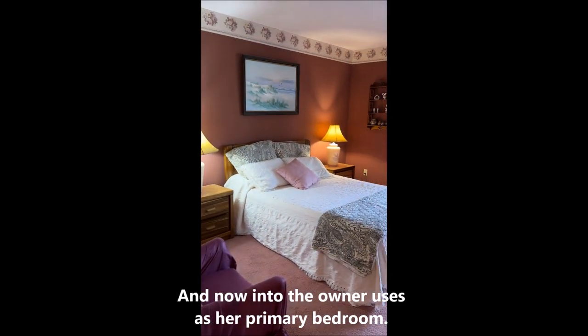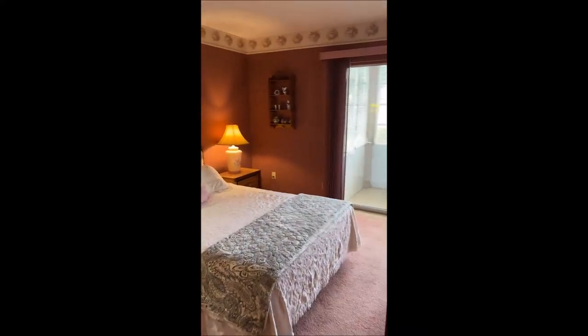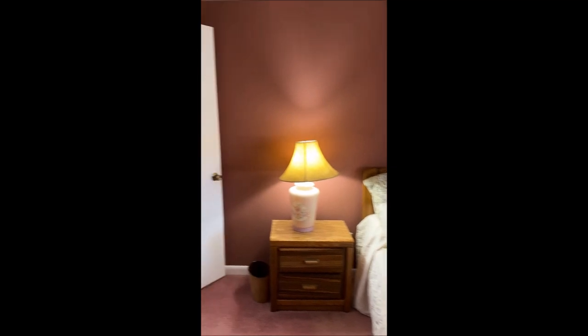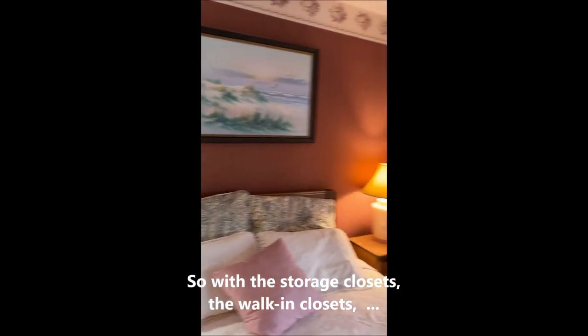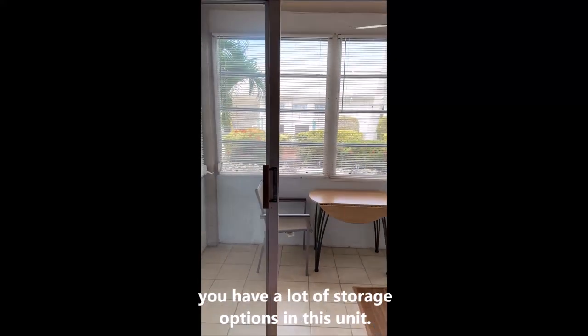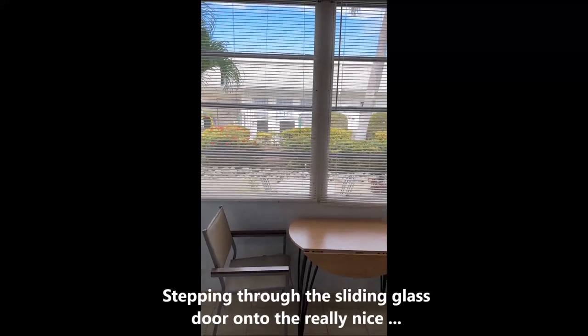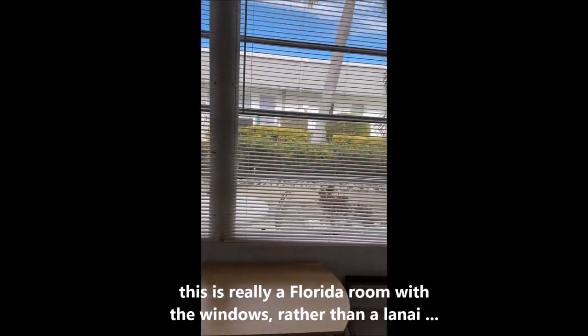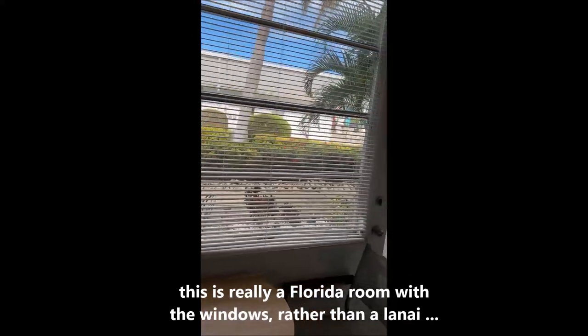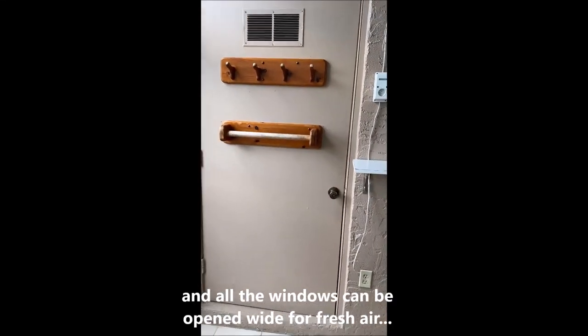Back into what this lady uses as her master bedroom — another big walk-in closet. So with the storage closets and the walk-in closets, you've got a lot of storage in this unit. This is actually a Florida room with windows rather than an eye, but they can all be opened wide open. And there's another storeroom as well.